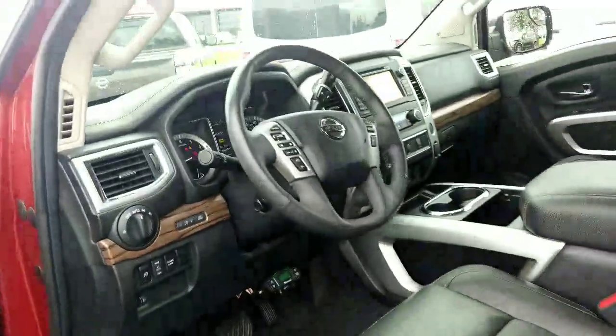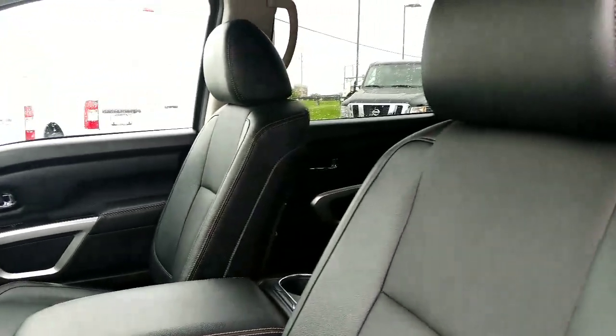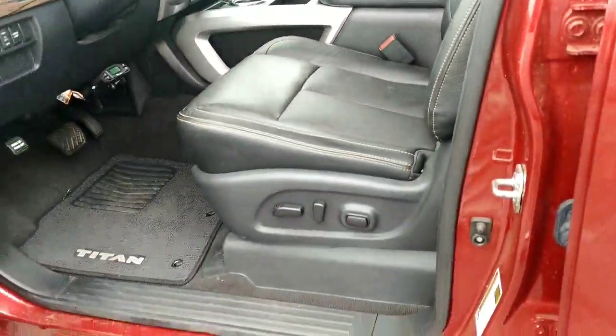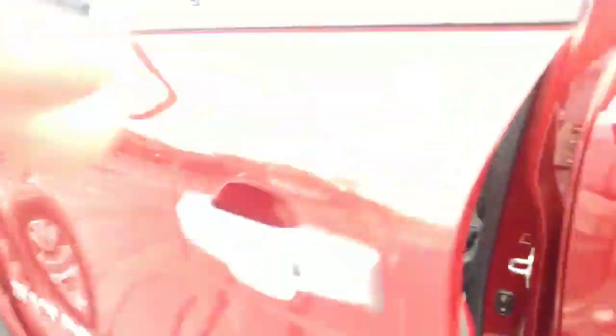To give you a better perspective of the front without me sitting in it — here is the front of the truck. You will have electric seats, obviously.